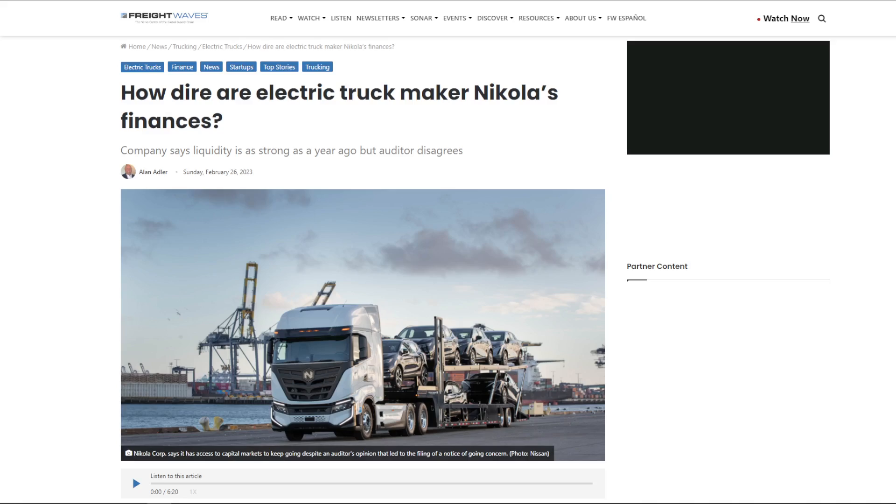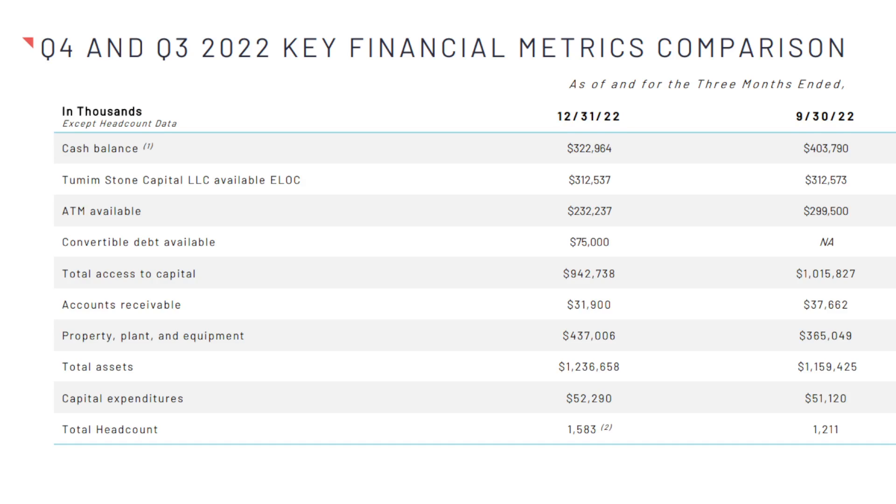To start things off, let's digest the somewhat poor finances that Nikola unveiled in their latest earnings report. Unlike the consensus opinion on Wall Street, Nikola does have plenty of cash and convertible debt to run over the next 12 months. Yes, they have reduced their cash position from this time last year and also the third quarter of 2022. Not only did they acquire Romeo Power, but they also spent lots of money establishing new supply chains, dealer networks, and investing in their Hyla hydrogen business. This means total access to capital as of the end of last year is around $940 million dollars.